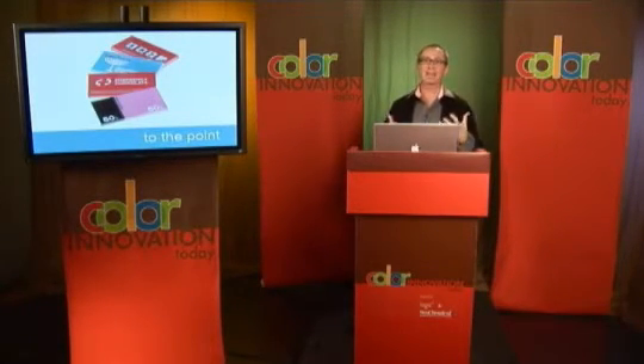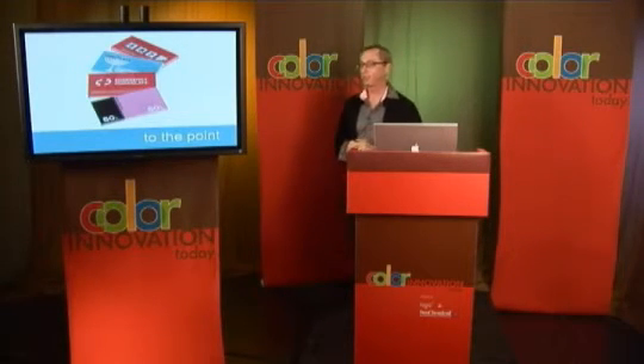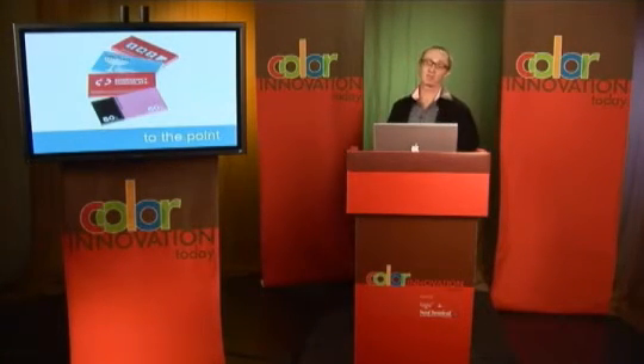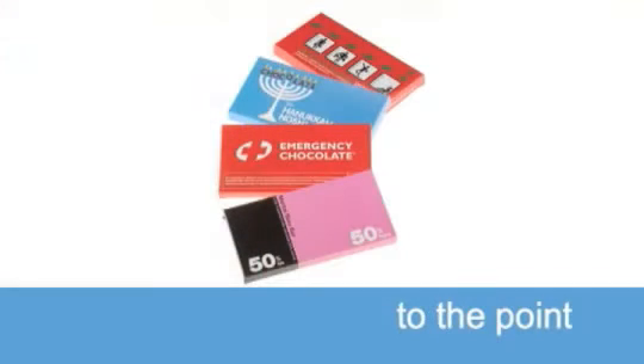Bloomsbury Chocolates. Speaking of big ideas, this is all about a clever idea for each one of these chocolate packages. I'm going to start with the one in the front because it's frankly my favorite. I've been married for 20 years, and looking at this package, I know that it is absolutely accurate. This is the essence of happy marriage, delivered completely through color and simple layout. Yes, marriage is 50-50 — but it's really 60-40, and I'm okay with that because I want to remain happily married.